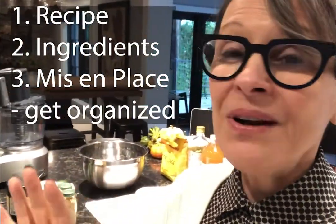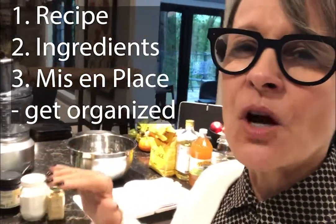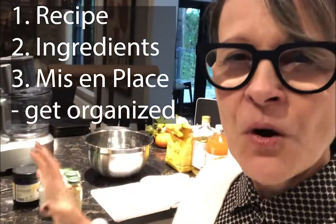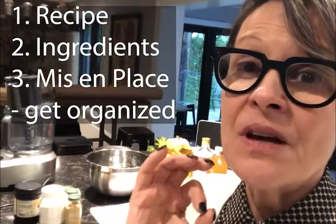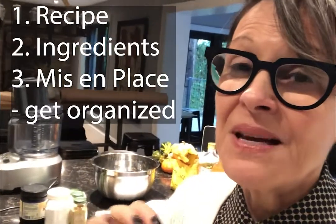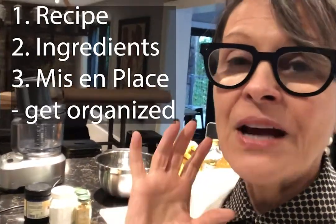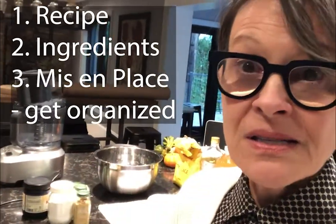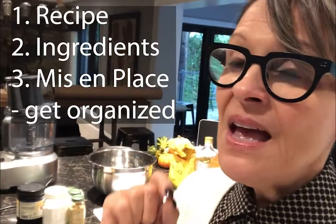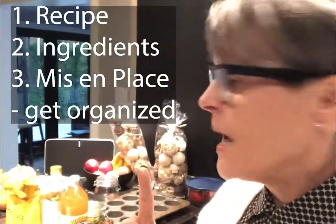It feels good. It feels organized. I've got a clean kitchen, I've got focus going on, and it makes a world of difference in the outcome. You're not going to miss an ingredient because you've got everything out there, and you've got a calm and organized setup to go from. So that's mise en place — or setting up.